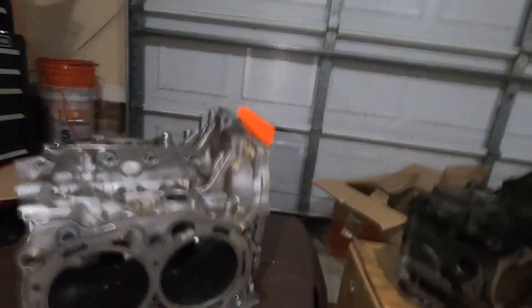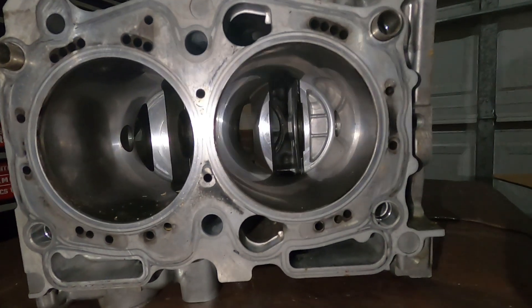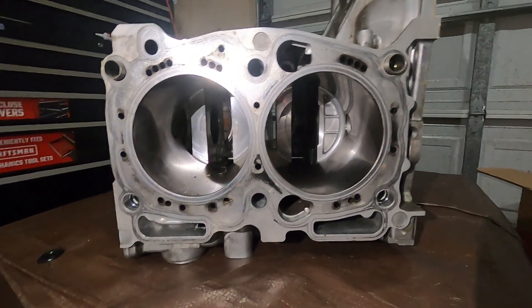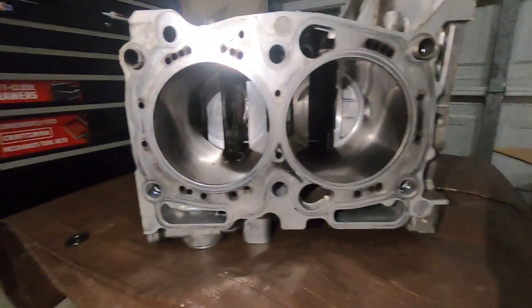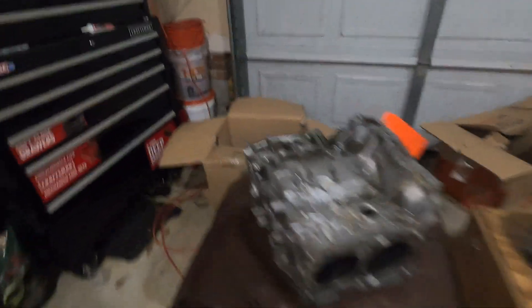And then this is just the cleaner block. I'm super impressed with how clean that actually is — that's awesome. Closed deck, obviously. Well, I got this deck closed when I first put a built engine in it, and then I went stupid when I got new heads and didn't deck this, as I have said three times now.